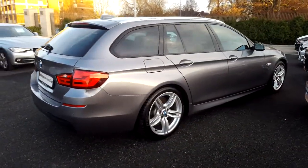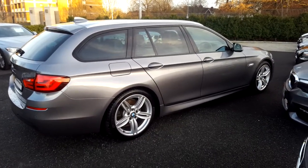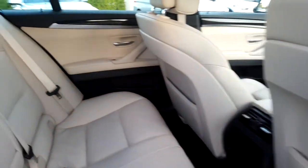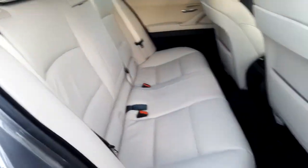This car is available to view at our showrooms at Murphy and Gunn, Milltown. Now, this 520 Touring comes with a two-year BMW approved used warranty and finance is available from Murphy and Gunn on request.